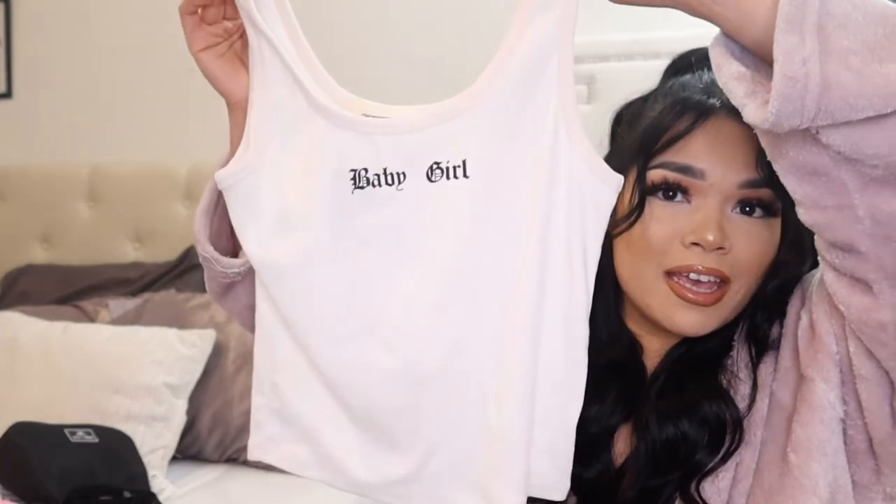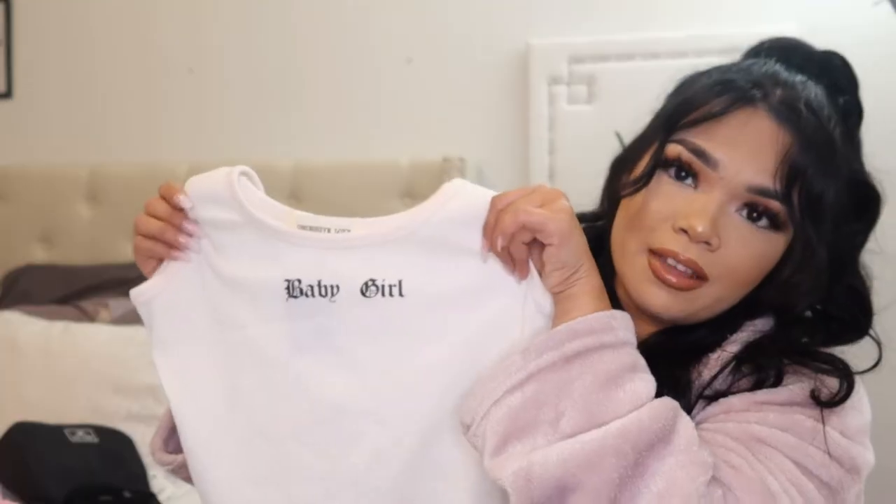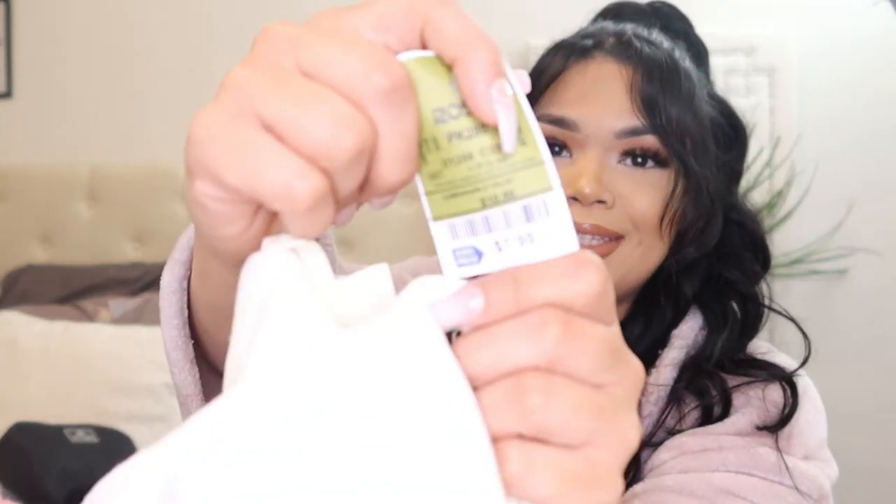All my cute and trendy little crop tops were around $7.99 except the cherry one. I also found this crop top — it's a very casual vibes top, kind of like a white beater type of vibe, but it says 'baby girl' on it. I thought it was just perfect to wear every single day. It's that cami material, stretchy, in a creamy beige off-white color. I got it for $7.99 as well.